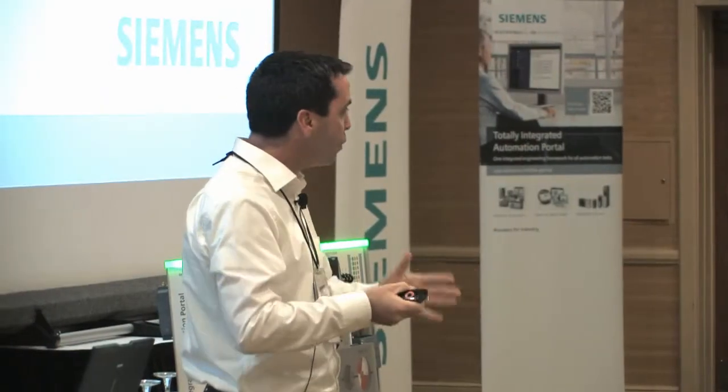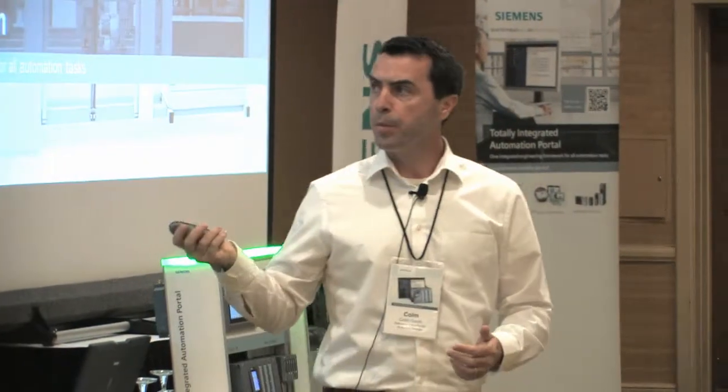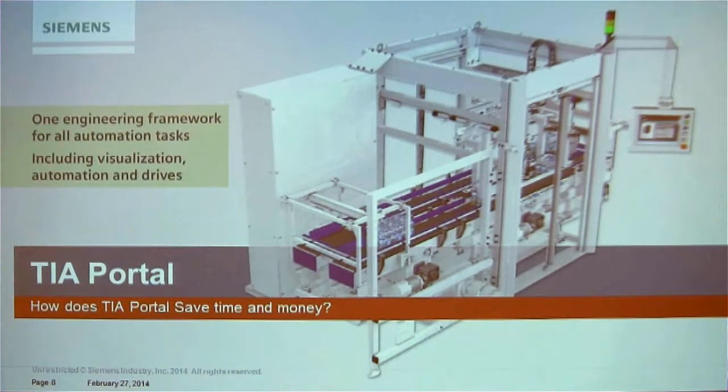Using that packaging machine as our reference, let's go through each topic and ask: how is this going to help me? Let's begin with the engineering software. Some of you are already working with our new TIA Portal, but for those who aren't, let me step back and explain. It is one framework where you can do drive, visualization, and controller programming all in one software.